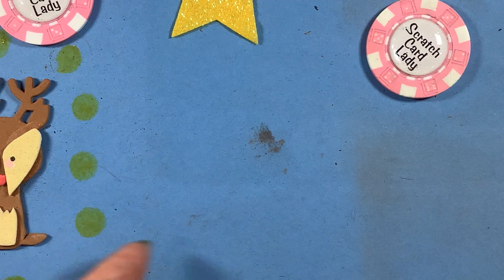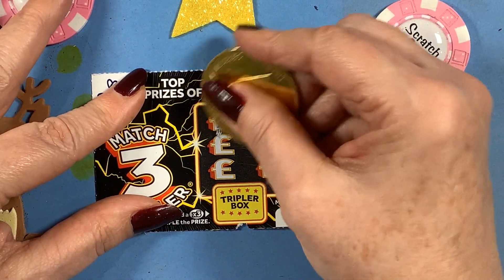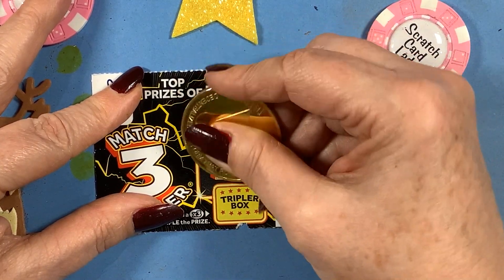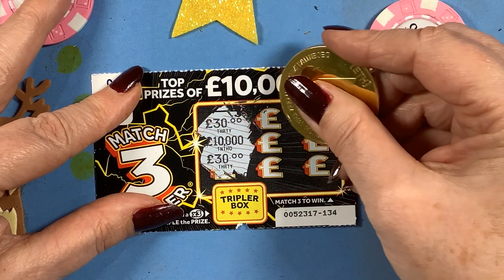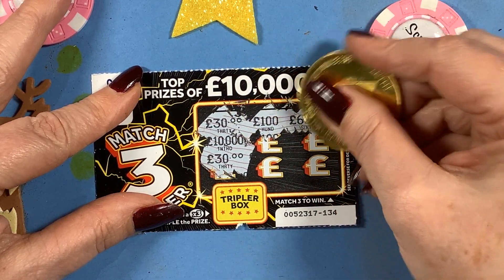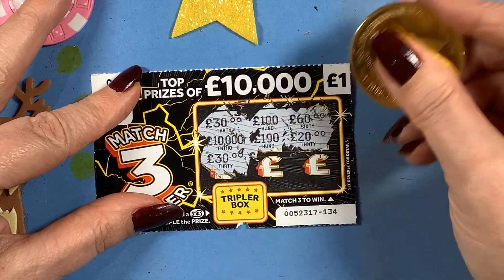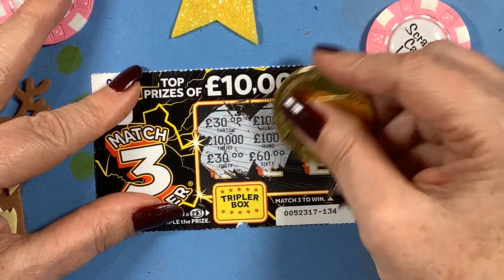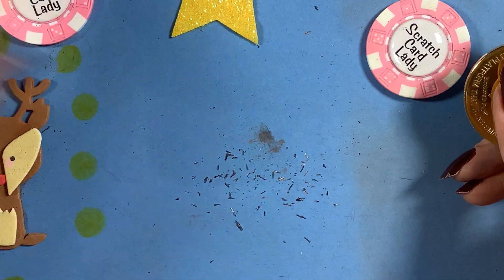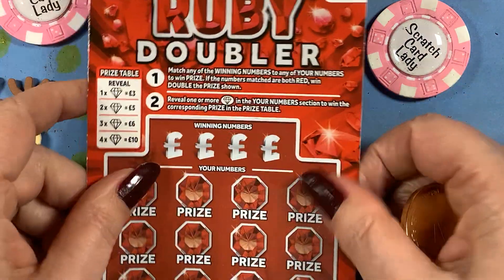On my last recording — it's not broken, I can fix it, but I dropped it and cracked a piece of the connection. So that's thirty, thirty, ten thousand, come on, a hundred, sixty, twenty, a hundred, sixty. No wins on them. Five pounds spent on the one pound cards and nothing there. On to the Ruby Doubler.